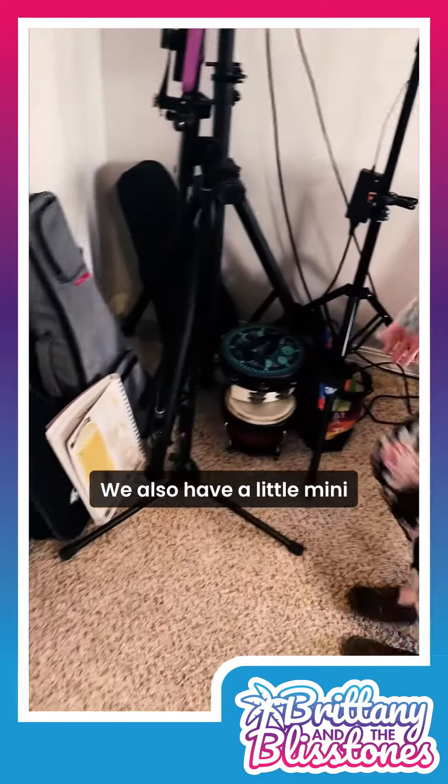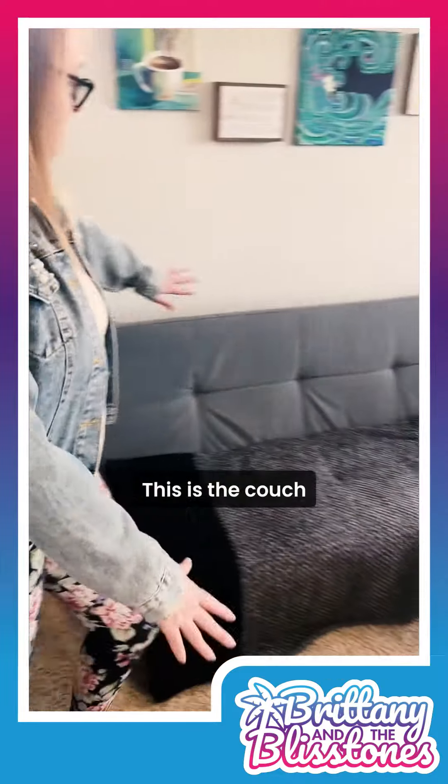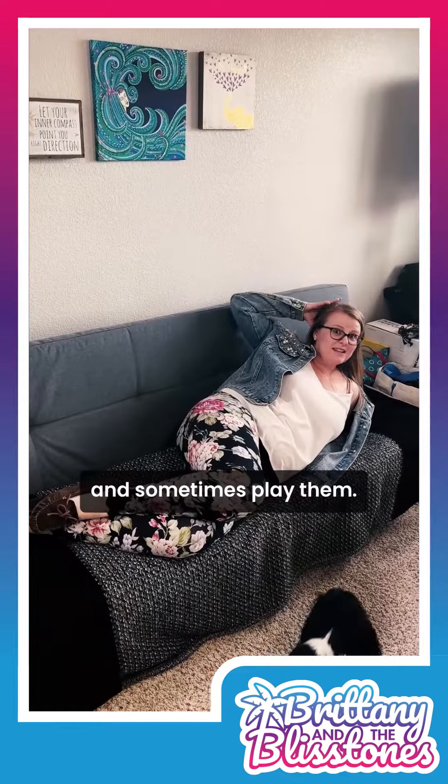We also have a little mini percussion stand over here. This is the couch where we think about songs and sometimes play them.